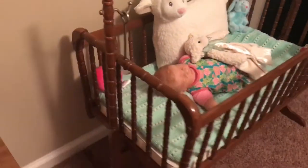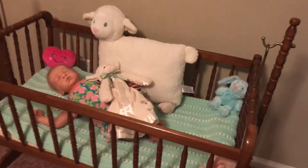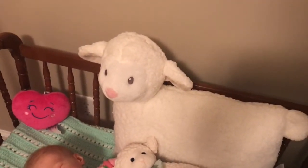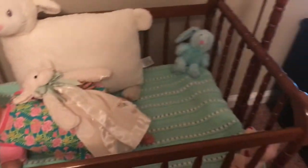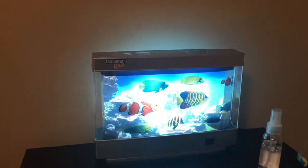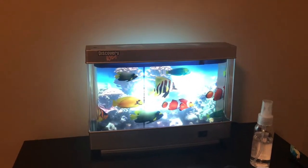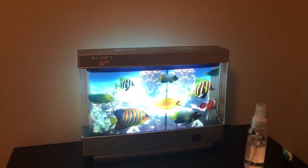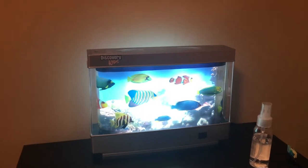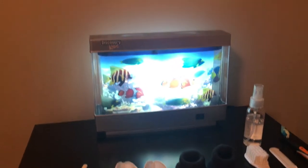And then next to that, I've got the bigger cradle that is also from my friend — she used this for her real-life babies. I've got Brooklyn in there; she's just sleeping away. She's got the little lamb pillow that I got from Costco in there, and just a couple more little stuffed animals. And then over on the black shelf here, I've got the Discovery Kids Aquarium that I just think is so cute. It's just so relaxing. I loved when we had a huge aquarium — I loved watching the fish swim around and hearing the filter going, and we had little frogs in there. So I guess this kind of reminds me of that.